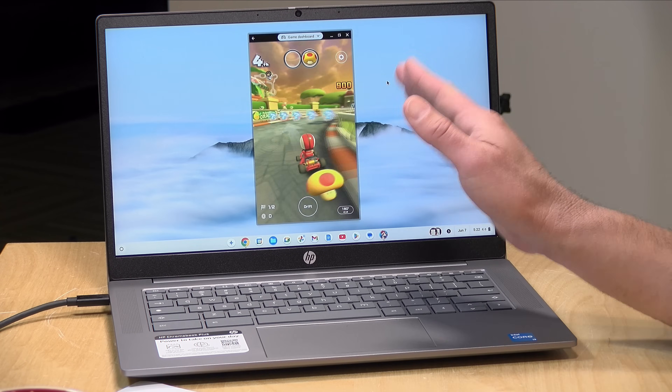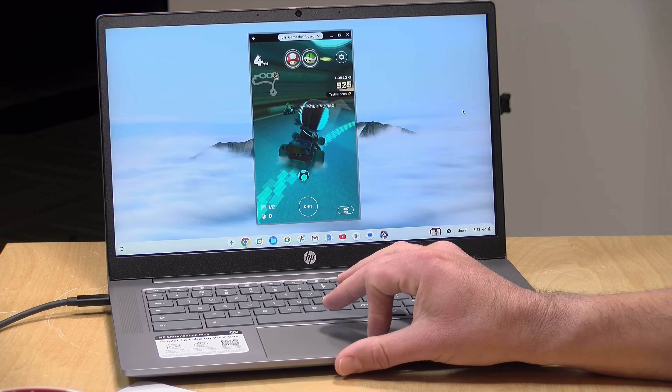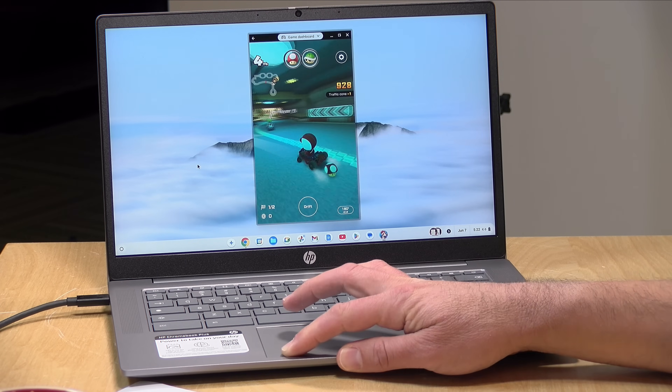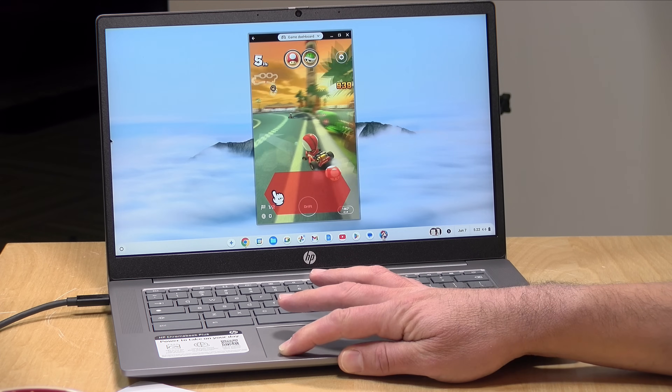Chromebooks run the Google Play Store, so you can install Android games like Mario Kart. They've recently added the ability to map key controls to the touchscreen, which helps with gameplay. Most Android games I tested ran okay, but some games designed for ARM processors don't run on Intel chips even though you can install them. For example, Genshin Impact kept crashing and wouldn't run, but casual titles like Mario Kart do run just fine.